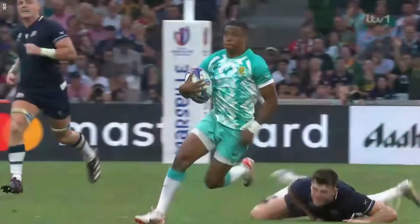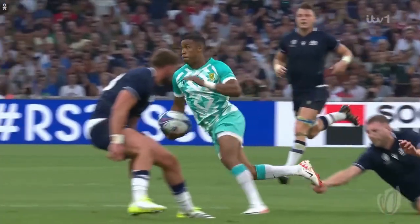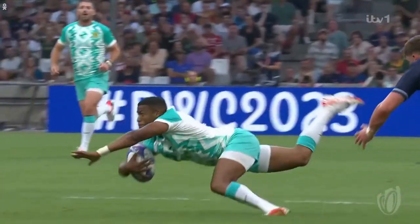Boys, medics, don't keep coming on. What a tackle by Finn Russell — that tap tackle, look at that on the right foot. Let's go, here we go.